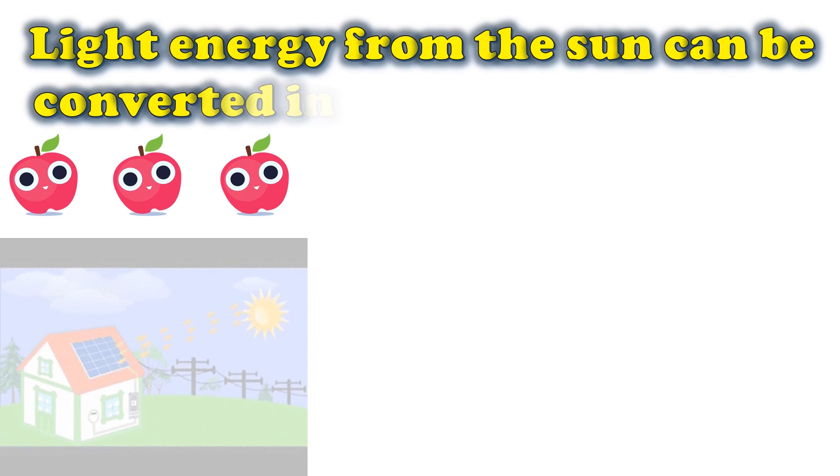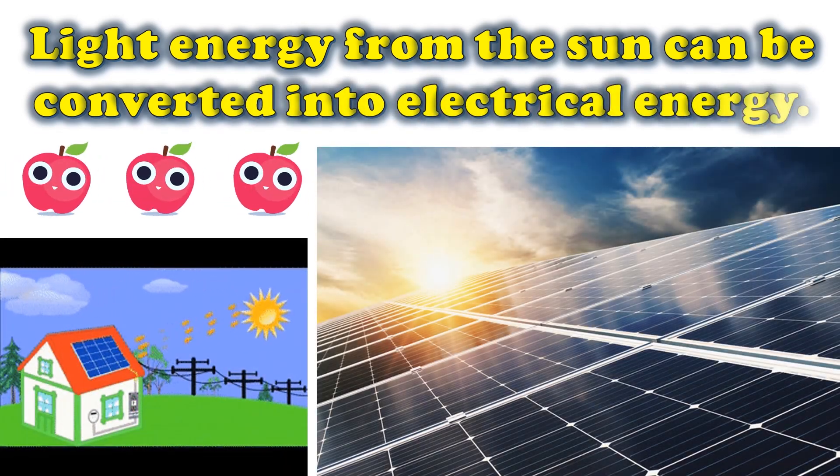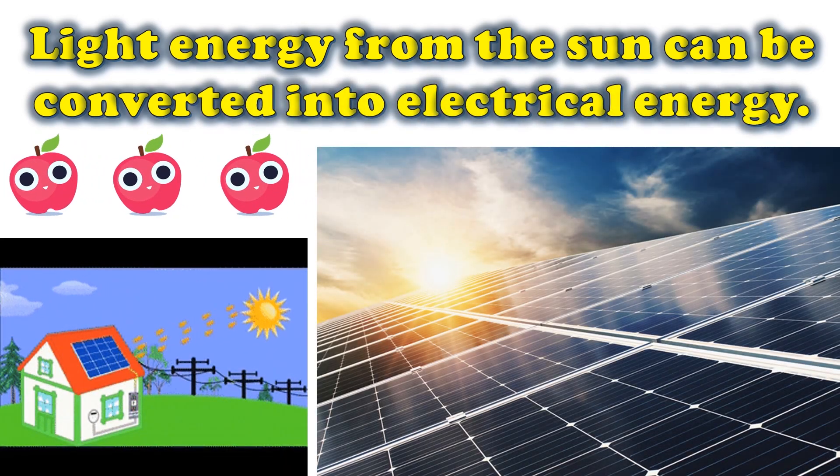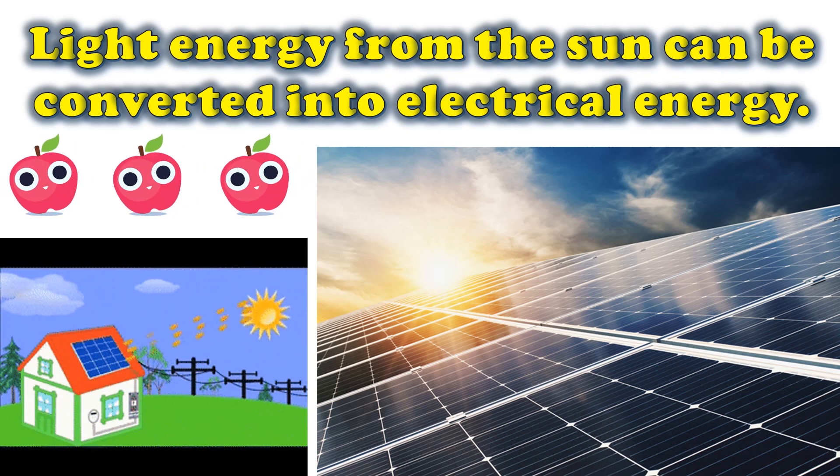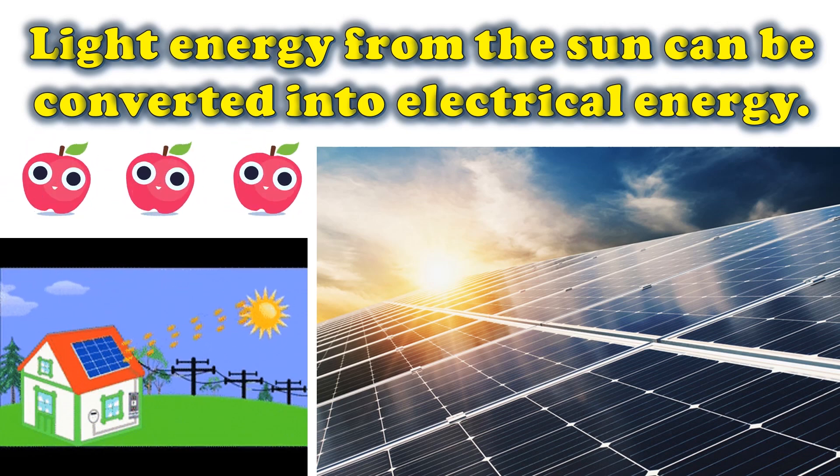Light energy from the sun can be converted into electrical energy for everyday use. We use solar photovoltaic panels to absorb the light energy before turning it into electricity.